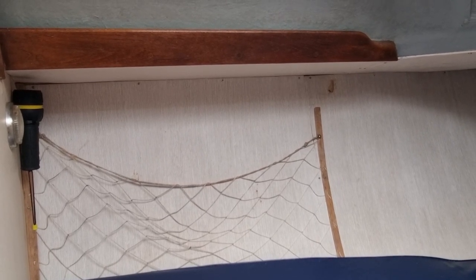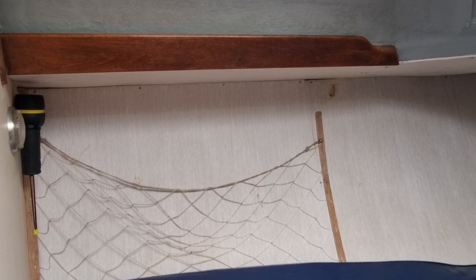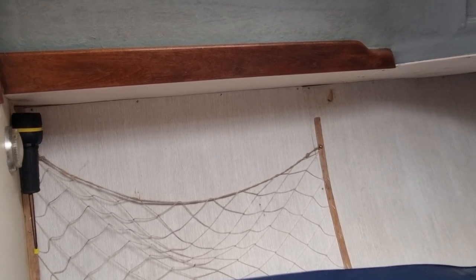Hi everybody, this is Jason from Boatship Plymouth. Today we're on board this Nicholson 32 that we have listed here in the Plymouth area. I'm just going to be shooting a short internal video so you can see how this vessel is laid out.